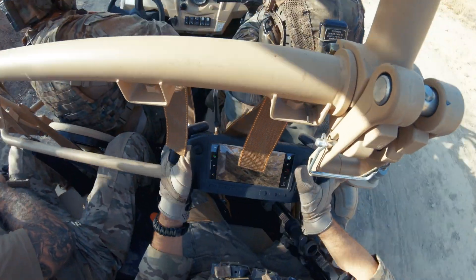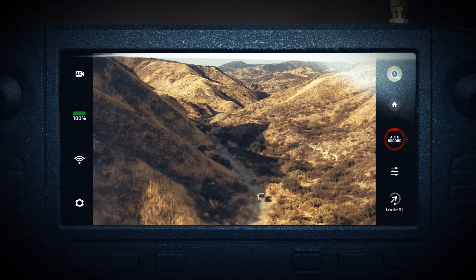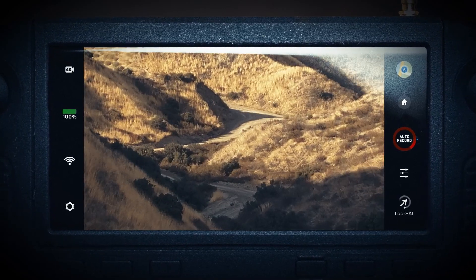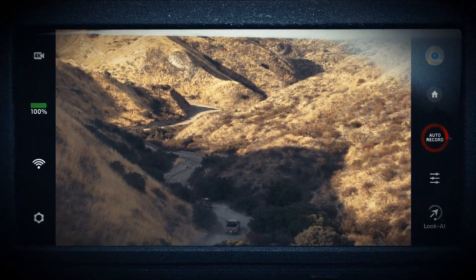Because of the Skydio X2D's 360-degree obstacle avoidance, the operator can focus on scanning for threats in the X2D's color and thermal video feeds without worry about crashing.